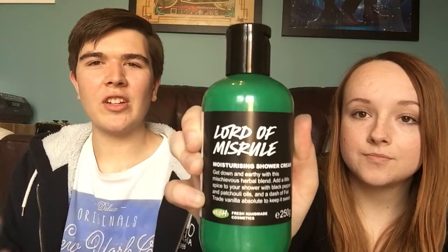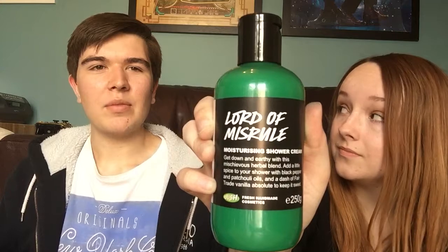On to the things that cost all that money. I got a Lord of Misrule shower cream, which smells exactly like the bath bomb. Which comes out at Halloween by the way — I believe it's in my Halloween haul if you want to see it. It smells amazing and it feels really good but it's very creamy and runny, so it's not like a shower gel. Get down and earthy with this mischievous herbal blend — black pepper and patchouli oils with a dash of fair trade vanilla absolute. It's quite sweet smelling.